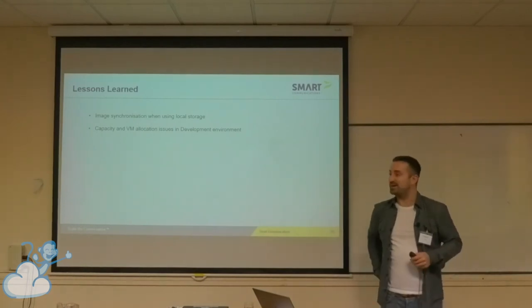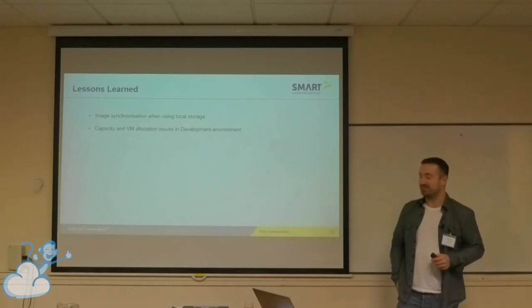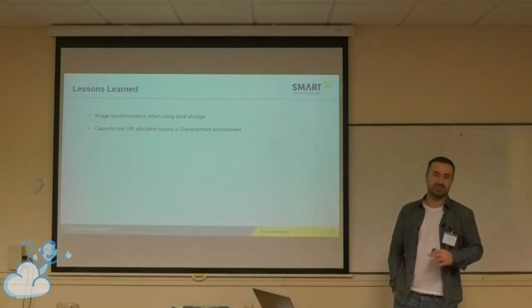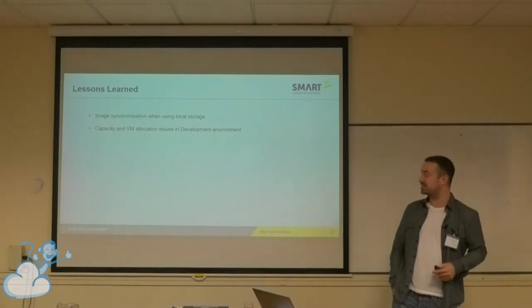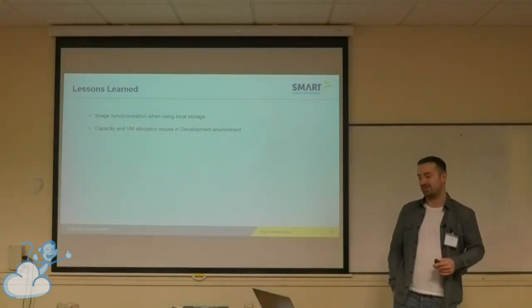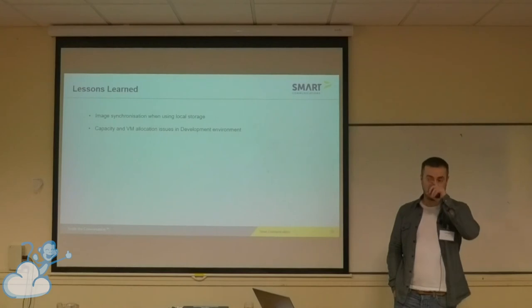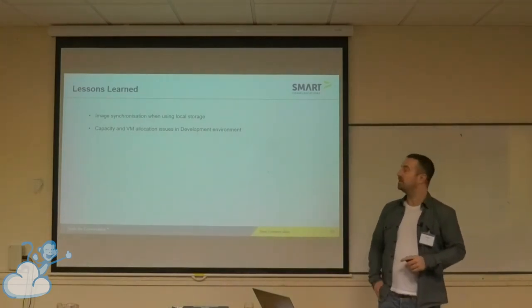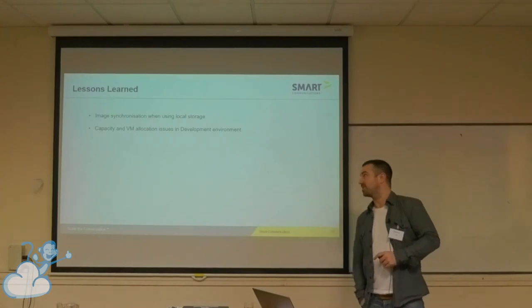CloudStack just works. The only issues we have really are in development, and that's more just about developers wanting more and more instances started — it's just a capacity issue. I can't remember the last time we had a production issue with CloudStack. It's normally something else that's gone wrong somewhere else in the stack. We don't have any problems with CloudStack — very happy with it.